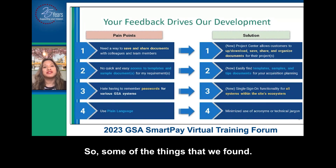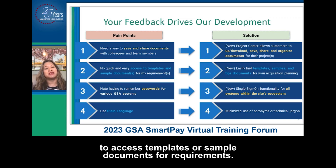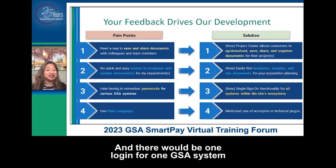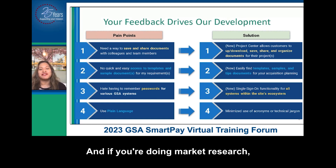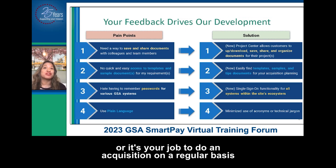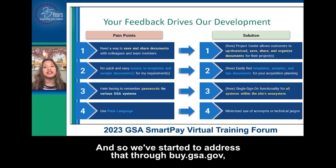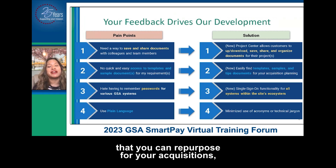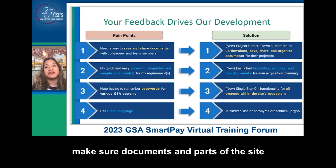Some of the things that we found: folks shared that they wanted a way to save and share documents with colleagues and team members. There wasn't an easy way to access templates or sample documents for requirements — things like statements of work, performance work statements. Remembering passwords was an issue, since there would be one login for one GSA system and a different login for another. There was also a plain language issue — things tended to be too technical. We've started to address that through buy.gsa.gov through things like Project Center, the ability to find documents to repurpose for your acquisitions, logging in once, and making sure documents and parts of the site are in plain language.